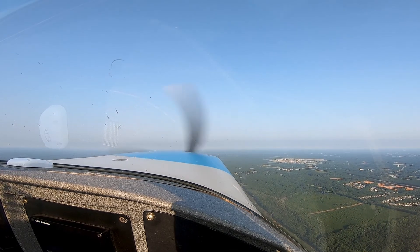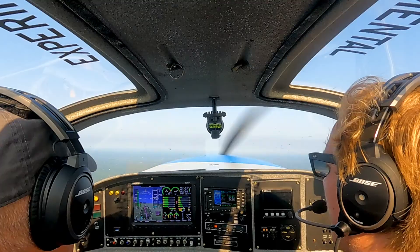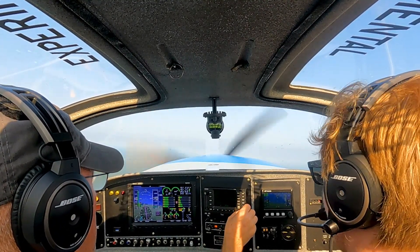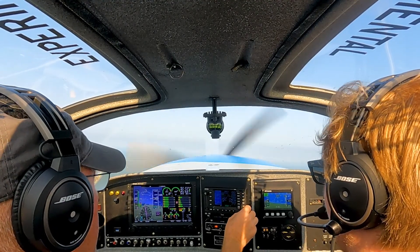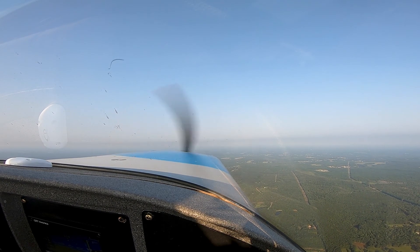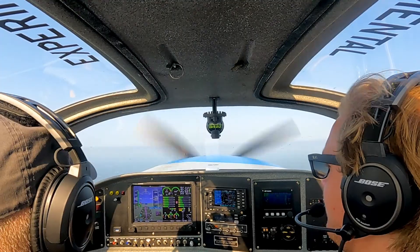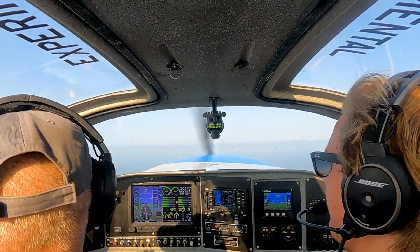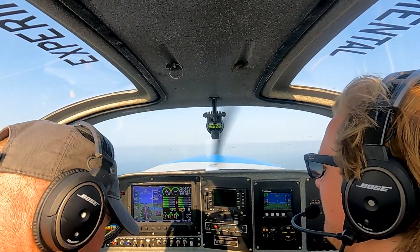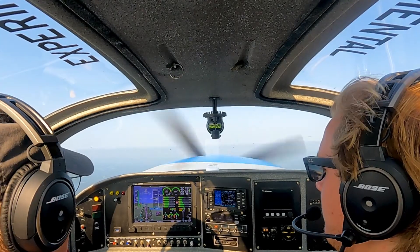We'll climb up — what do you think? 45 to start with. Sounds good. Let's go direct. Go direct Auburn. Actually let's go direct Lagrange for now. We'll go 45 until we get clear of the Class B. I checked the weather, it looks nice this morning. Maybe some convective stuff this afternoon, but we should be good.